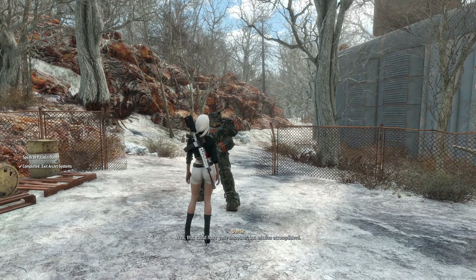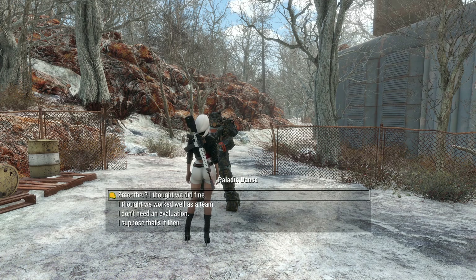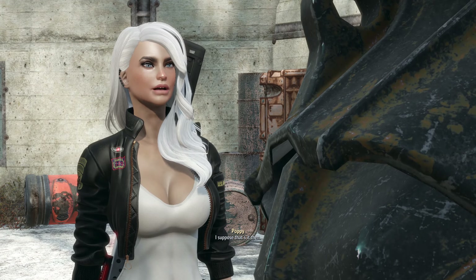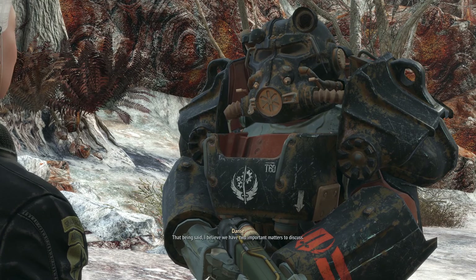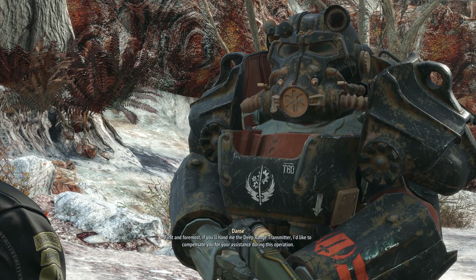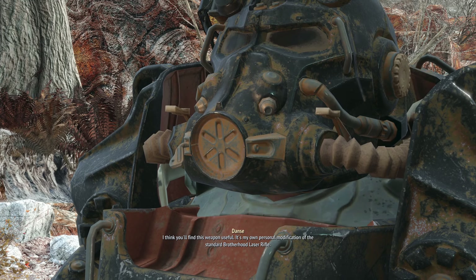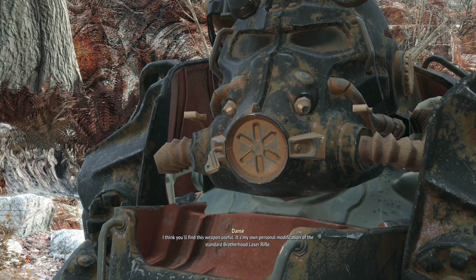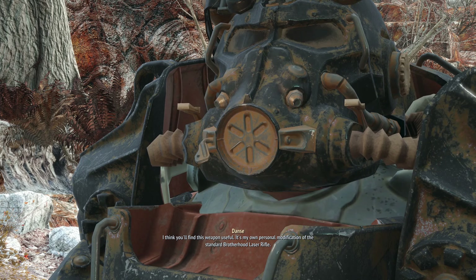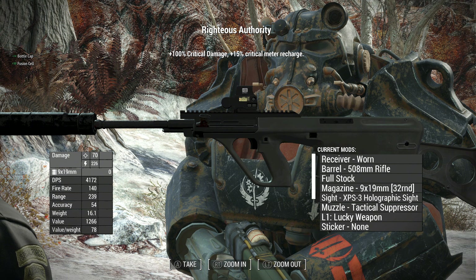Well, that could have gone smoother, but mission accomplished. Not necessarily — we have two important matters to discuss. First, if you'll hand me the deep range transmitter, I'd like to compensate you. I think you'll find this weapon useful — it's my own personal modification of the standard Brotherhood laser rifle. May it serve you well in battle. Righteous Authority — nice!